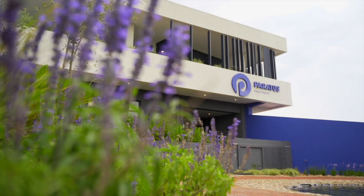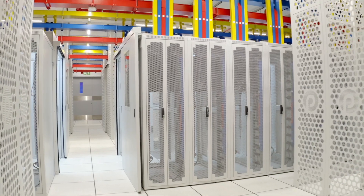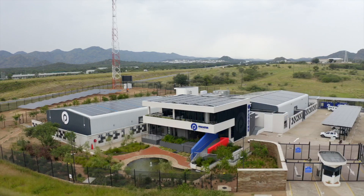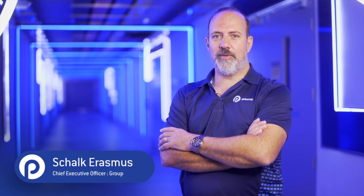Welcome to the Armada Data Center. This world-class data center facility is the first of its kind in Namibia, marking another milestone in our commitment to investing in Namibia and in Africa.